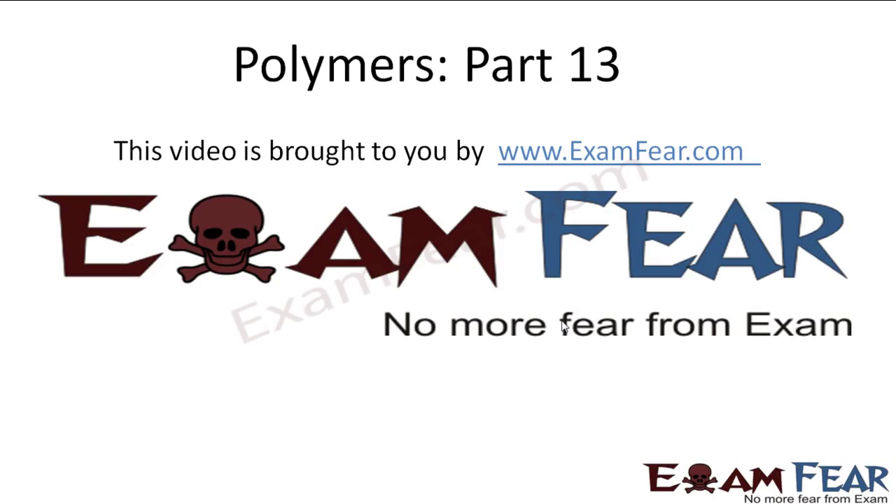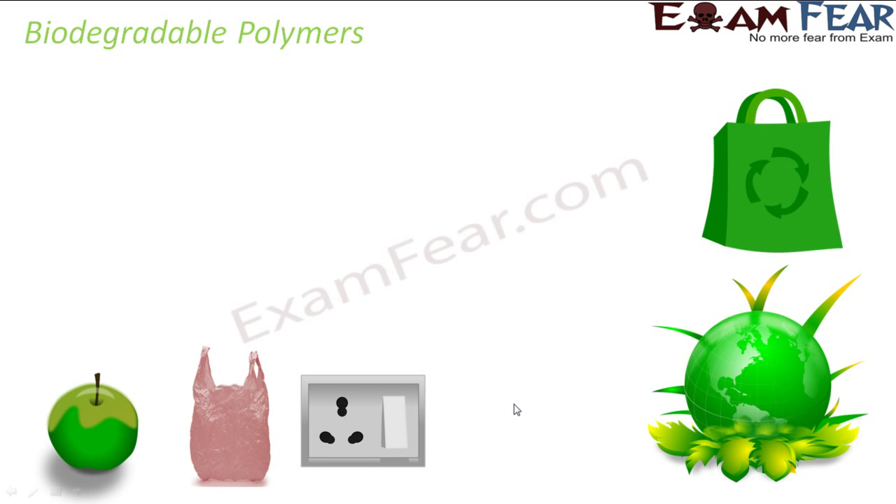Hello friends. This video on polymers part 13 is brought to you by examfier.com. Let's talk about biodegradable polymers.